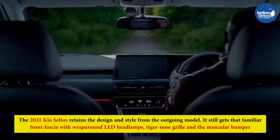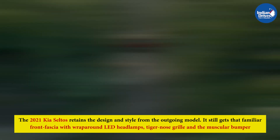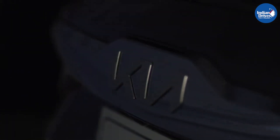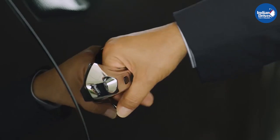The 2021 Kia Seltos retains the design and style from the outgoing model. It still gets that familiar front fascia with wrap-around LED headlamps, tiger nose grille, and the muscular bumper. The top-spec variants ride on dual-tone diamond-cut alloy wheels, and the SUV is available in dual-tone color options as well.